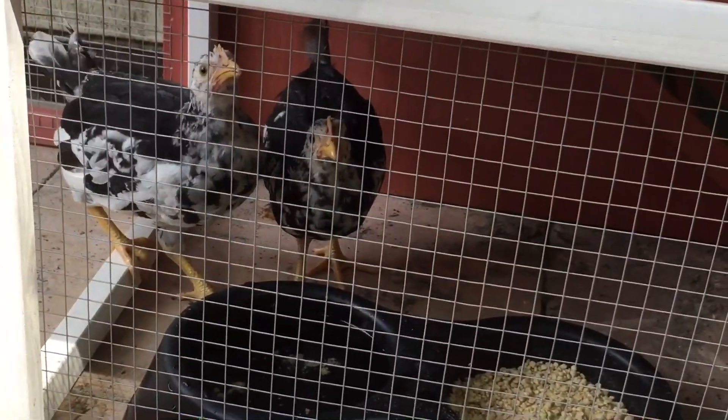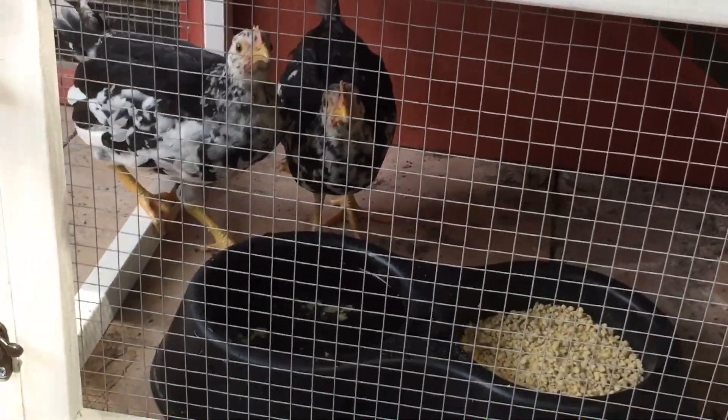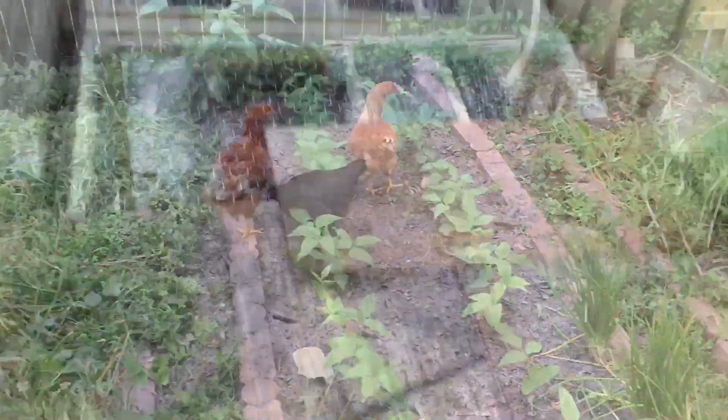Those two are pretty thirsty! Alright, I'm going to end the video here. As always, thanks for watching — please subscribe, by the way. Peace! Oh, I also moved the coop to a different location because it looks like it's going to rain and there's more shade there.